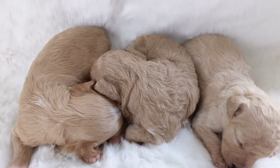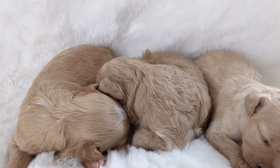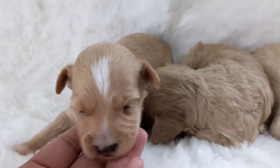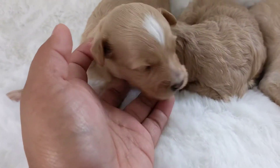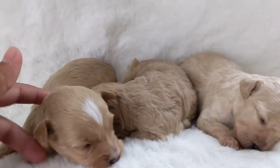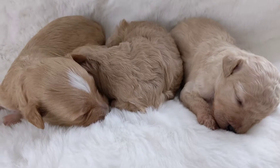You can kind of see their coats are coming in. This one has more of markings on her head, just a little bit on her back, and a lot on her chest. They are just so dang cute. They're all doing great.